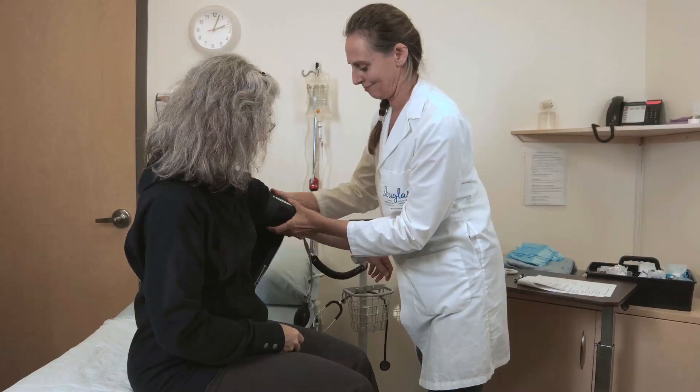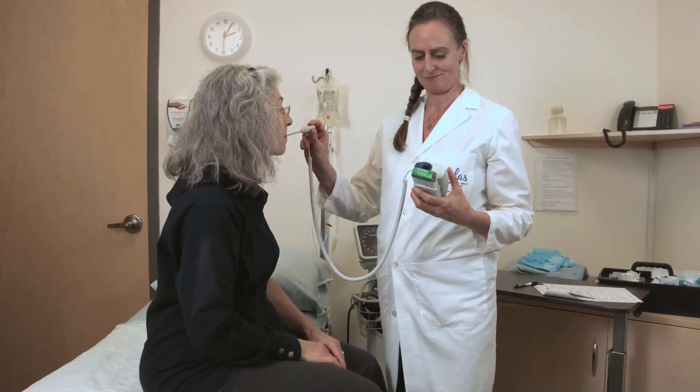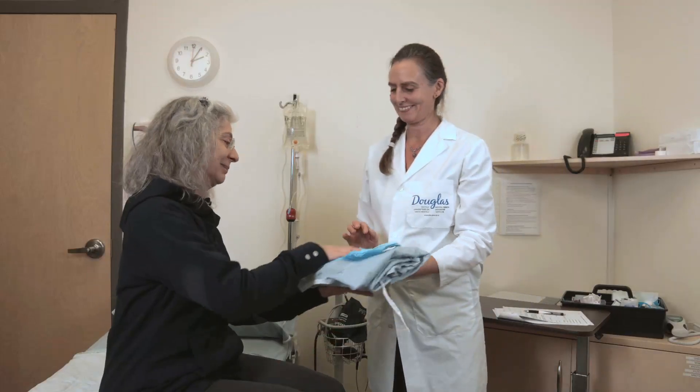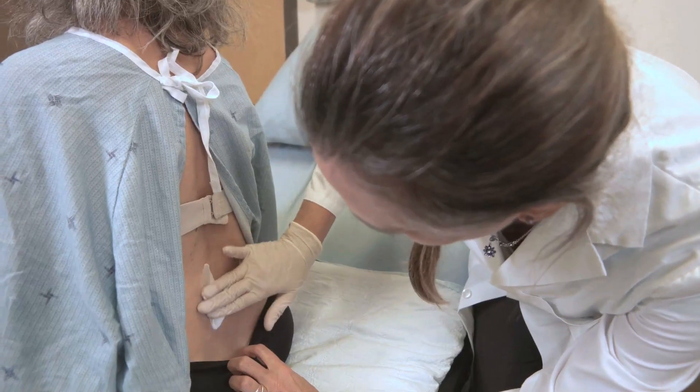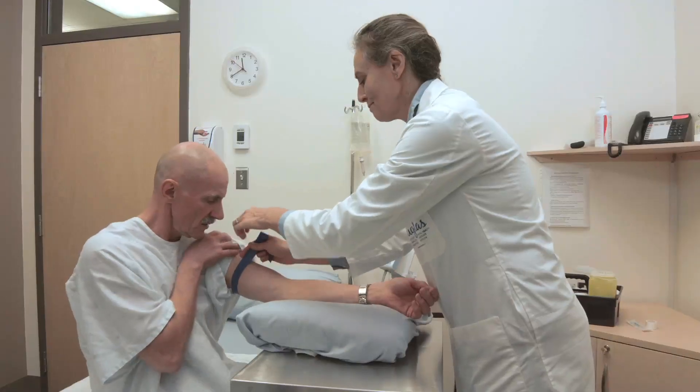On the day of your appointment, the nurse will prepare you for your procedure. She will measure your vitals, ask you to put on a gown that facilitates access to your back, and apply a cream that will numb your skin in the lumbar area. For research purposes, a blood sample will also be taken.